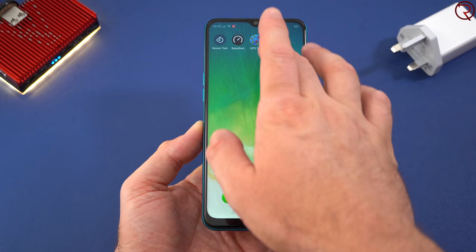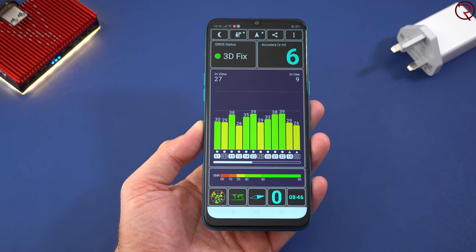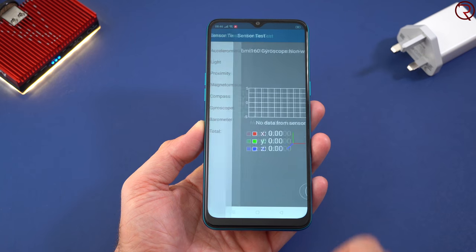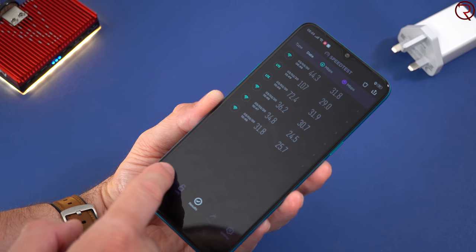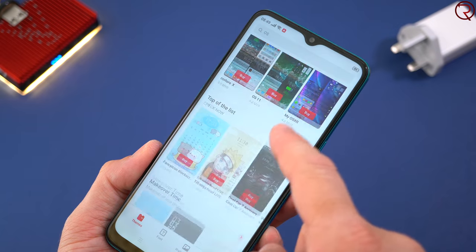Moving on to the GPS unit — it only takes a couple of seconds for the phone to find your location, and once found it doesn't seem to lose it, so the GPS works great. We have all the sensors you'd find in more expensive devices and they all work well, but unfortunately the phone doesn't have NFC so you won't be able to make payments with it. It does support dual-band Wi-Fi and 4G, and speeds over both were decent enough.